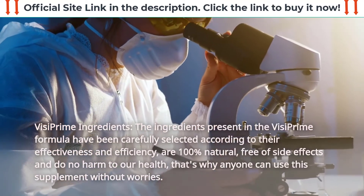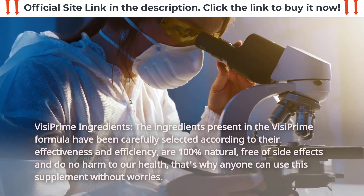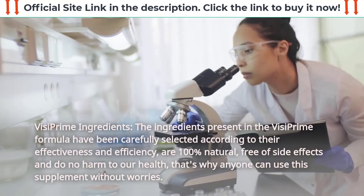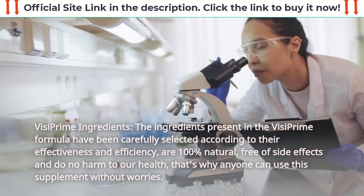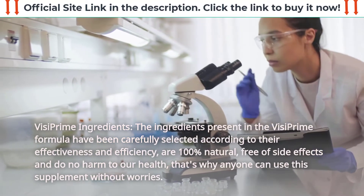VisiPrime Ingredients: The ingredients present in the VisiPrime formula have been carefully selected according to their effectiveness and efficiency. They are 100% natural, free of side effects, and do no harm to our health — that's why anyone can use this supplement without worries.